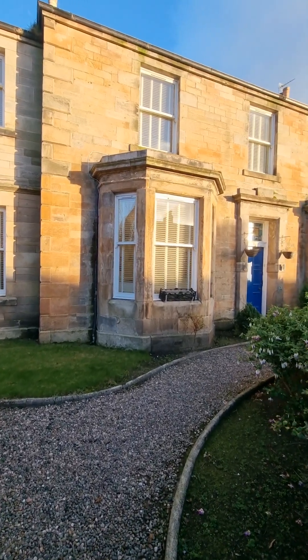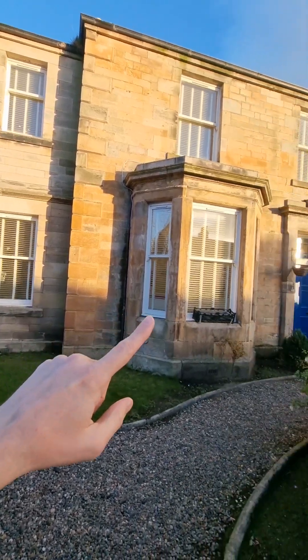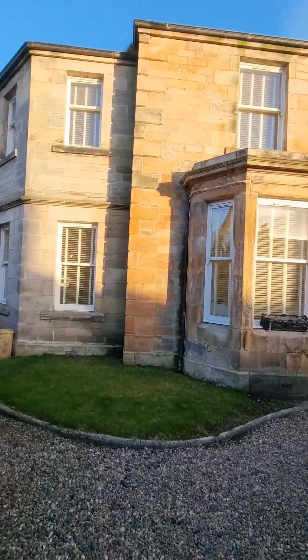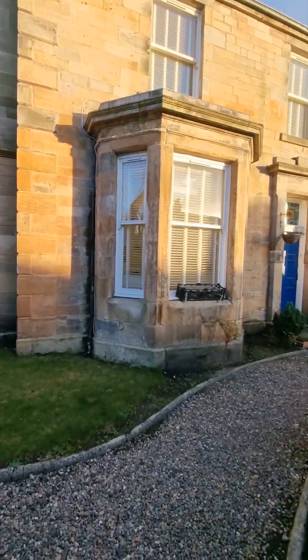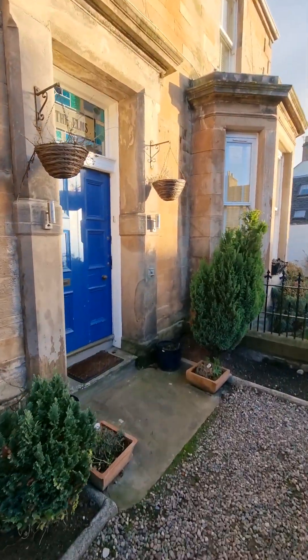Just pause for a second to appreciate — this is stone built, you've got the bay window here, these are all sash and case, and the features inside are amazing. So let's head inside for a look at what it has to offer.